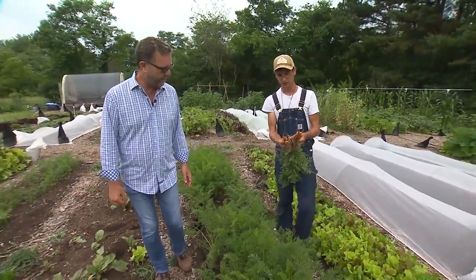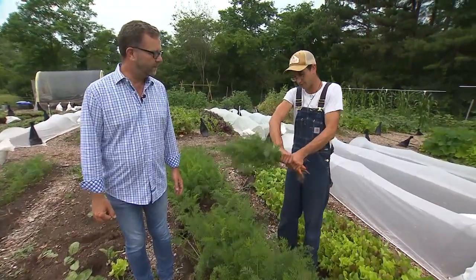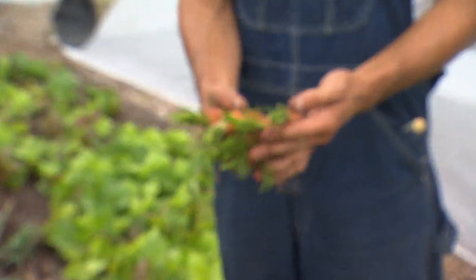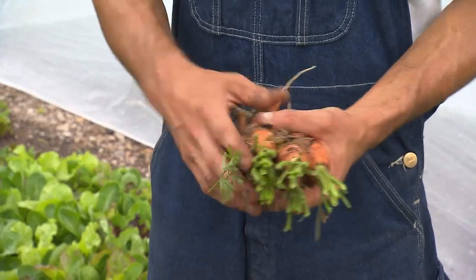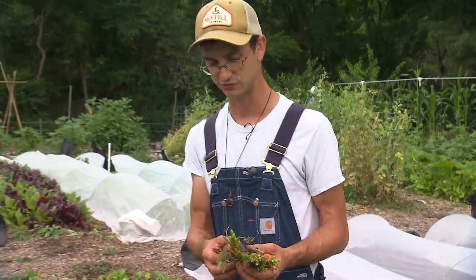If they're on bigger carrots like this, we like to bag them and we take the tops off — we leave about two inches on the tops. These are more like roasting carrots. And if we can get younger carrots, then we'll bunch them with greens on, and we sell those for more of a premium.